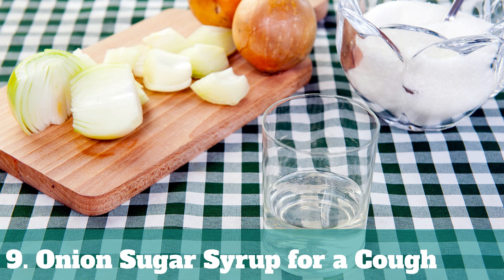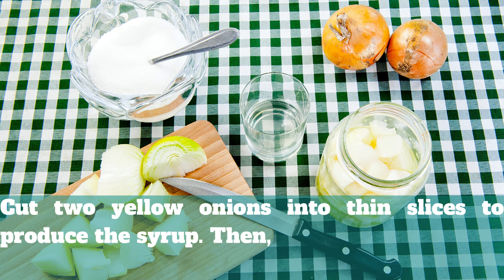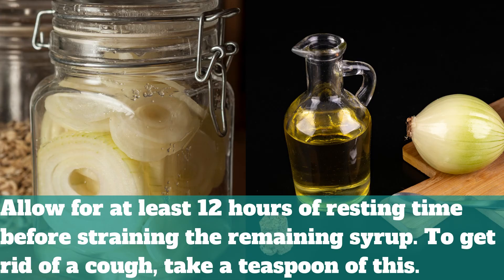9. Onion Sugar Syrup for a Cough. Cut two yellow onions into thin slices to produce the syrup. Then, in a glass jar, top the onion slices with two tablespoons of sugar. Allow for at least 12 hours of resting time before straining the remaining syrup. To get rid of a cough, take a teaspoon of this.